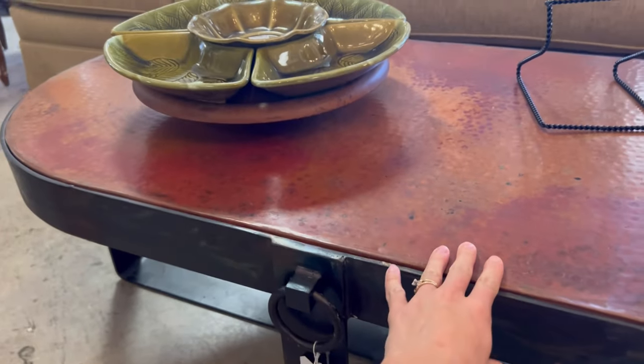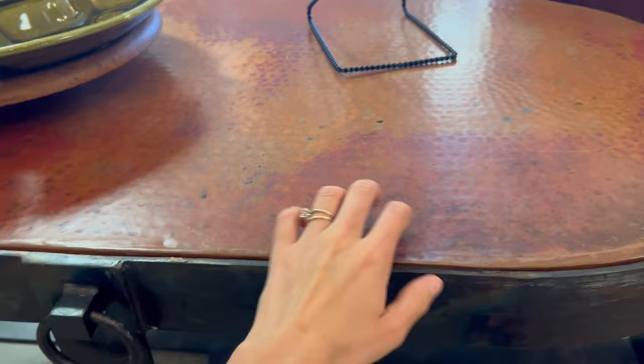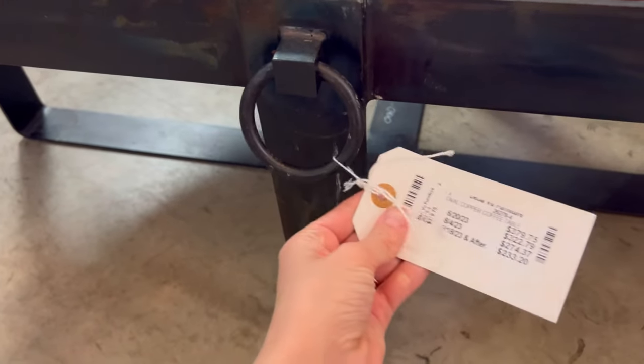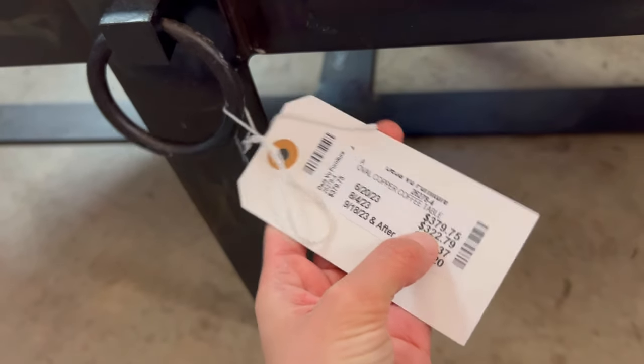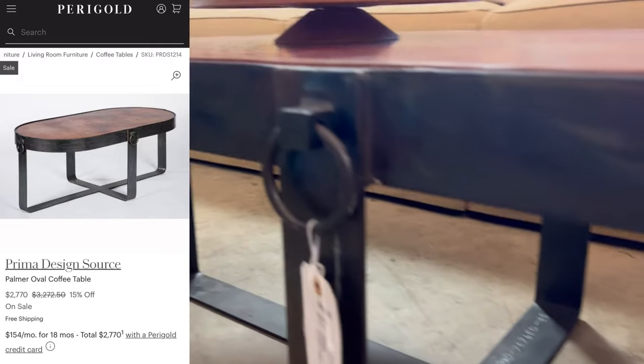Oh my gosh, I love this table! It is like metal and it is heavy — there's no way I could lift this myself. But it's also expensive; that's a little more than I usually spend. It's so cool though — I want to know where it's from.